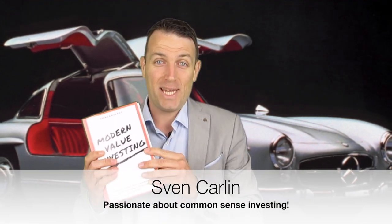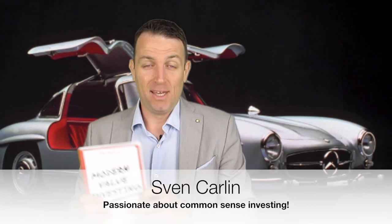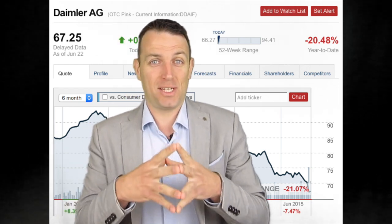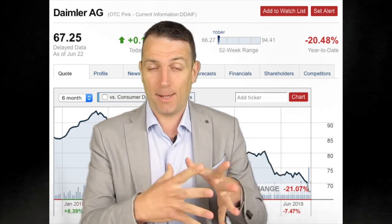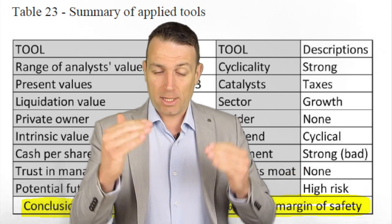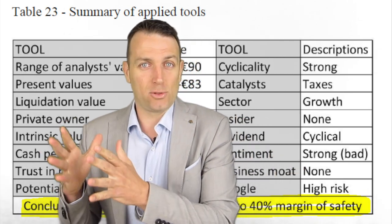Good day fellow investors. Today we're going to analyze Daimler by applying the 25 tools from the book Modern Value Investor. I analyzed the company in December 2017 when I was finalizing the book, really looking for a company to apply all those tools. Daimler is a big company and fitted perfectly all the tools, so I can really show how you go about investing and applying those tools on the company.